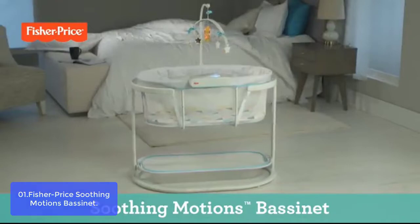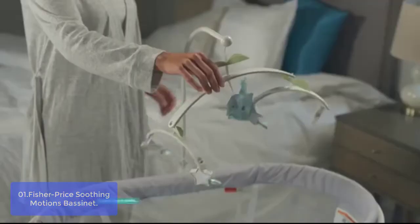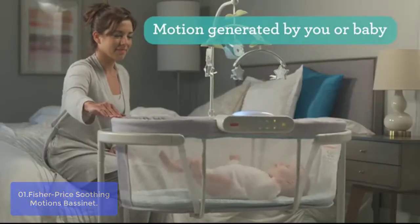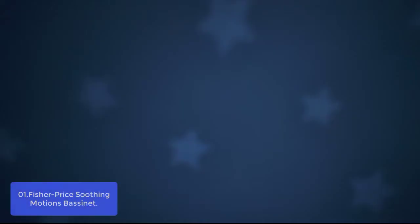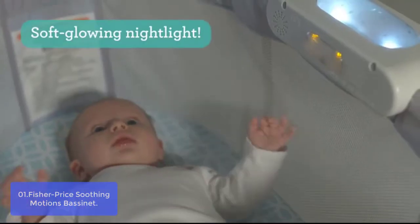List number 1: Fisher-Price Soothing Motions Bassinet. The Soothing Motions Bassinet is a multi-use bassinet with calming sway motion generated by you or baby. The deluxe overhead mobile can be lowered to create a flat sleeping surface, with 30 minutes of calming vibrations. Music and sounds are activated with the touch of a button. This unit takes the place of two mattresses, saving space in your nursery or family room. Two safety features ensure that your little one stays safe while she sleeps.